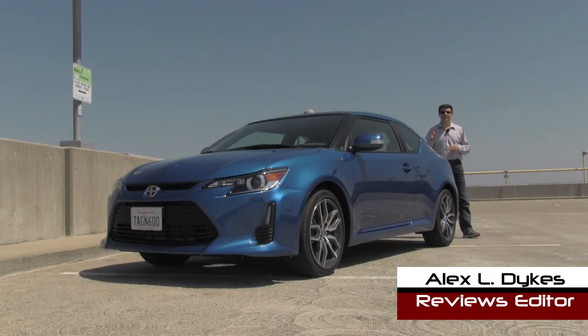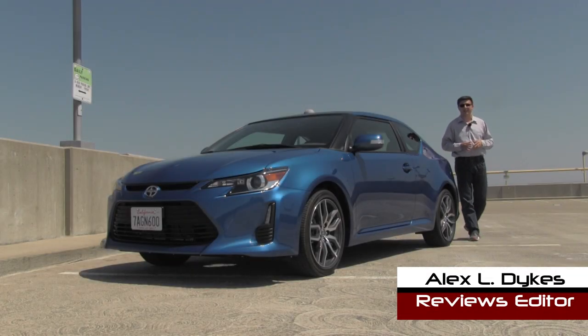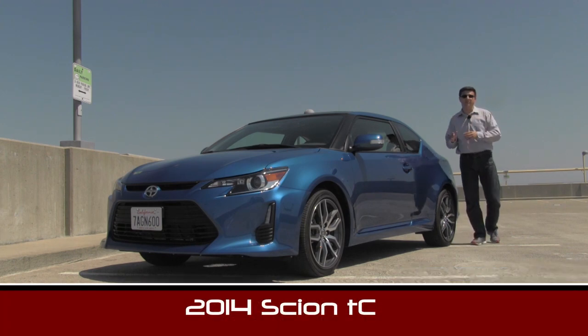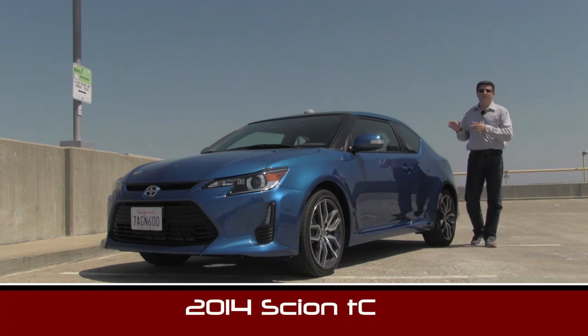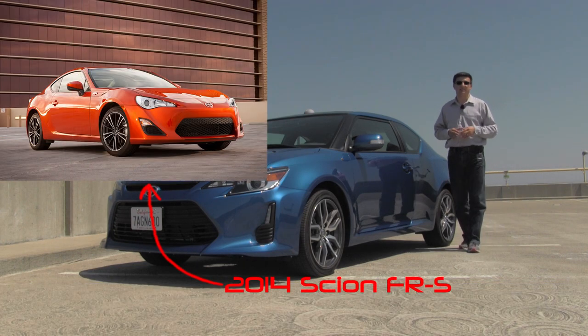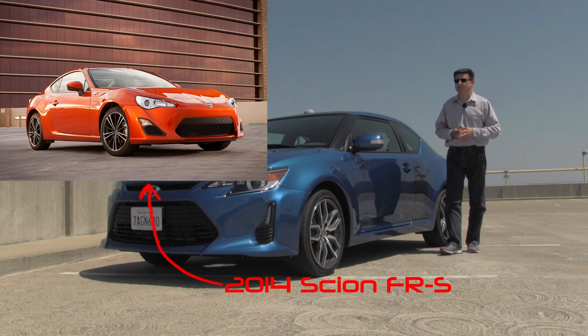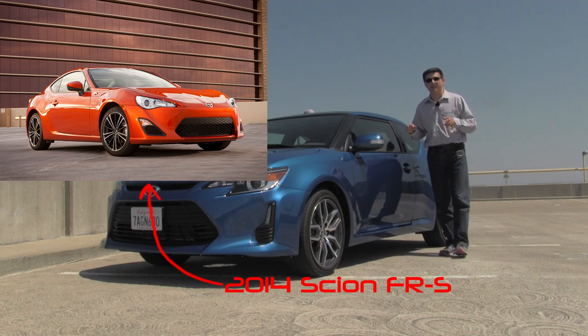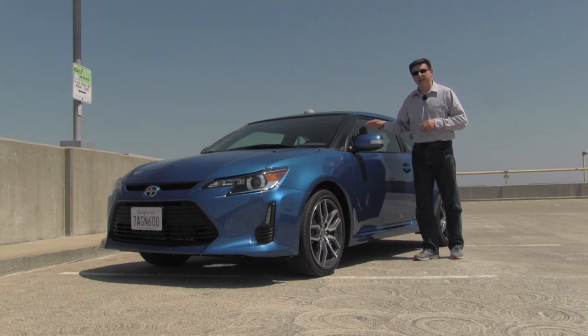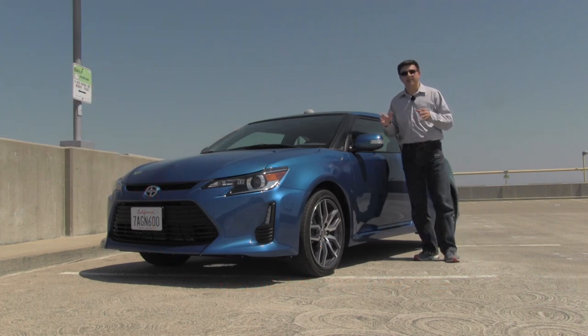Hello everyone, I'm Alex Dykes and today we're taking a look at the refreshed for 2014 Scion TC two-door coupe. This is Scion's other two-door coupe in their lineup. It's been there for a while but it's also been overshadowed by that rear-wheel drive Scion FR-S, which is the same thing as the Subaru BRZ with a Scion logo on it. Let's check out this original two-door coupe and see if the 2014 refresh makes it something to look at.